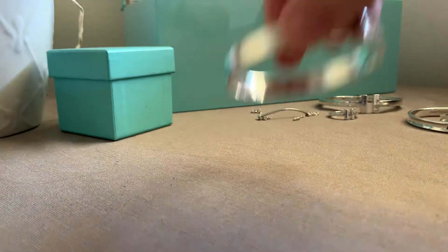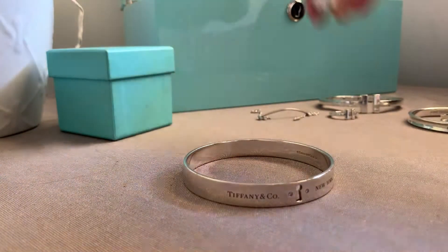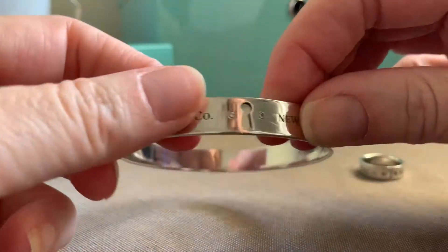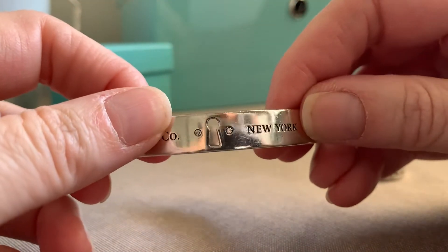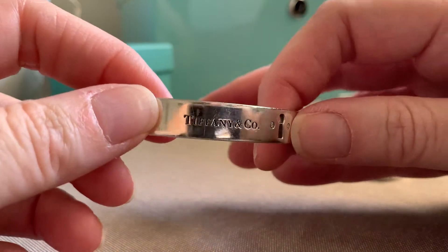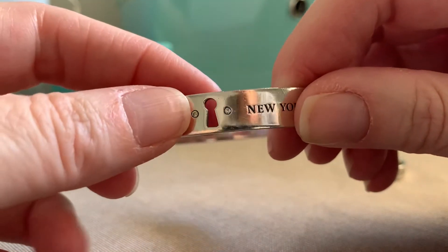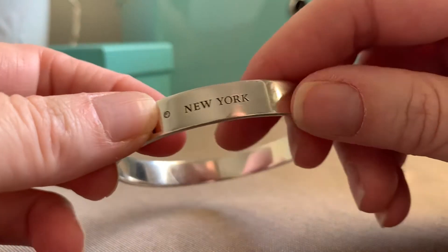Now I'm going to show you two pieces from the Locks collection. On my last video I couldn't remember what it was called, so I showed you the keyhole, but it's actually called the Locks collection, which makes sense now that I think about it. Tiffany and Company — two diamonds and a keyhole and New York.